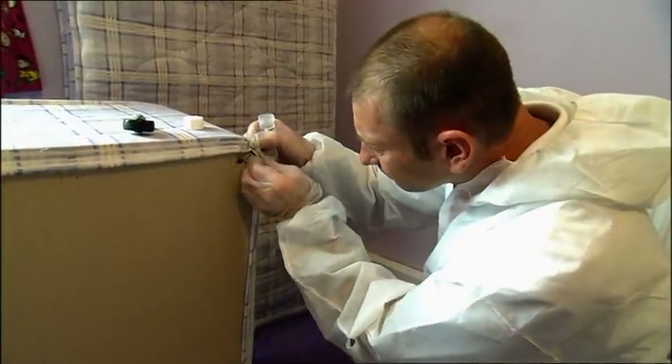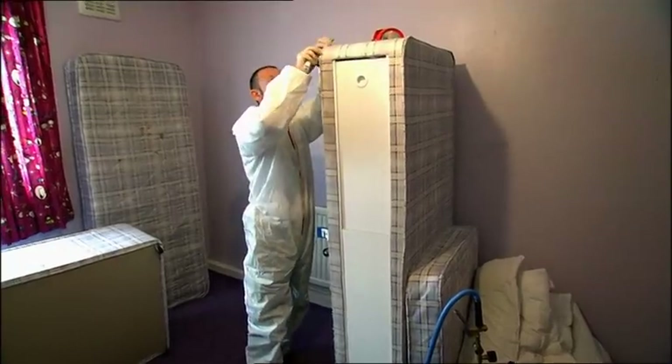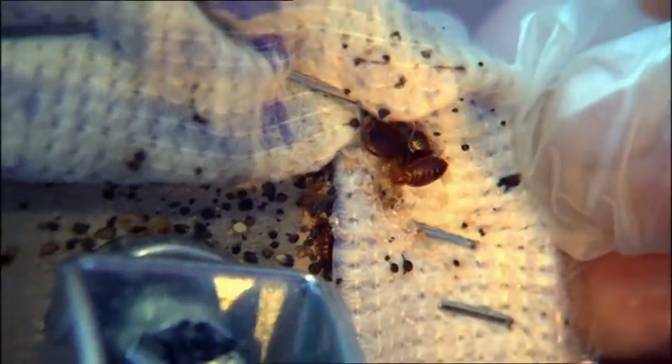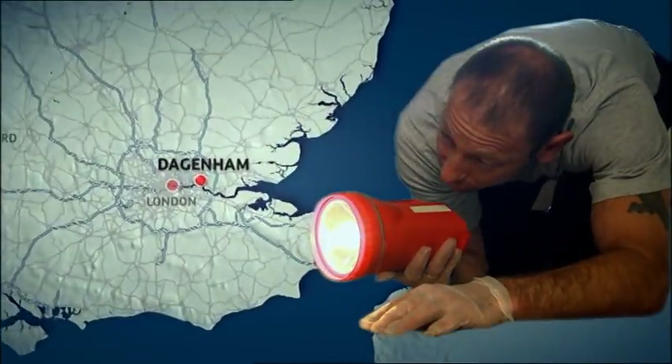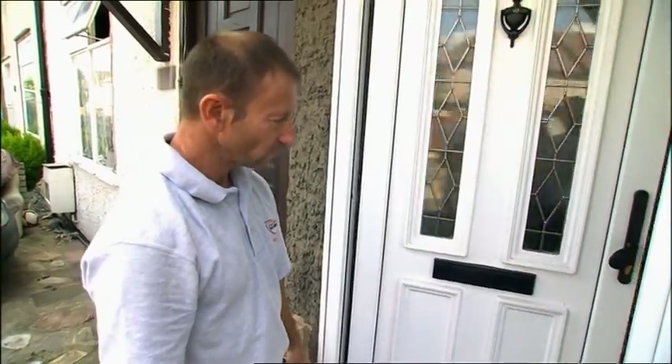One of the most cunning adversaries Britain's pest controllers face is the bed bug. They may be small, but their bites cause great discomfort. The trouble is, they live on human blood. Today, Dagenham pest controller Pete isn't going to have any nonsense from these vampires.